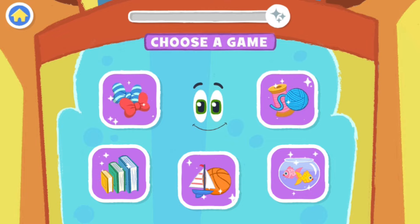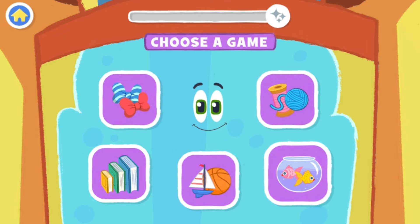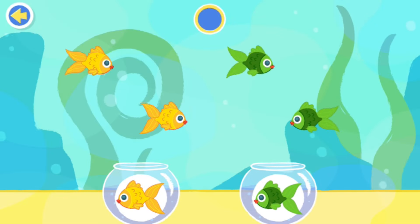Pick a room to start sorting! The fish tank! Sort the fish by color! Finish sorting before the timer runs out! Let's sort them! Three, two, one, go!